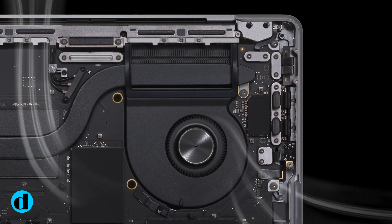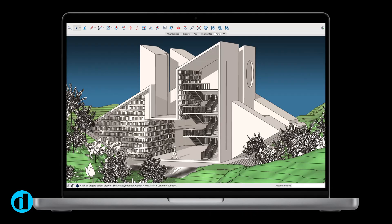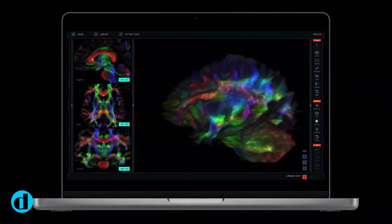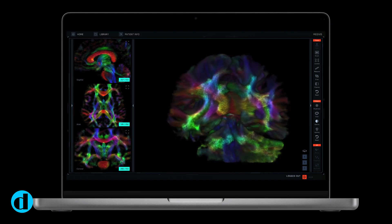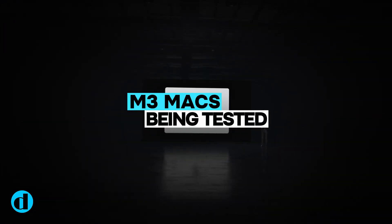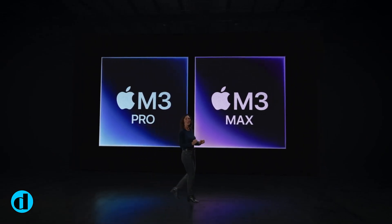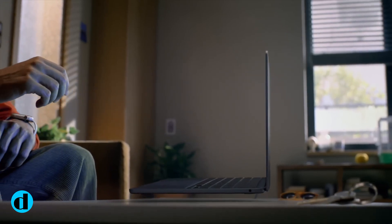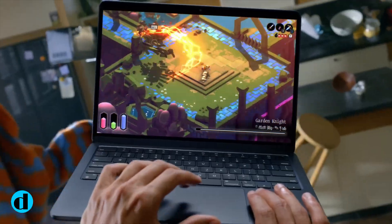However, according to Bloomberg, the first Macs equipped with the M3 Ultra processor will be available next year. On paper, the M3 Ultra's CPU increase is great, but it appears that the graphics section will only see a minor upgrade. The base M3 Ultra configuration would have 64 GPU cores, while the top-end version will have 80 graphics cores. In comparison, the top-tier edition of the M2 Ultra has 76 GPU cores, while the M1 Ultra has up to 64 graphics cores.